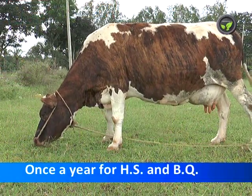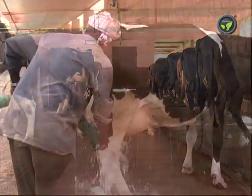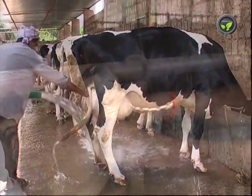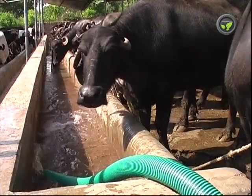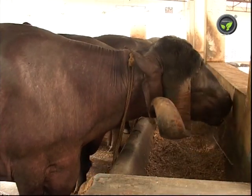Vaccinate once against HS and BQ diseases. Keep the cattle shed clean. Give clean baths daily to the animals to avoid ticks. Put deworming medicine twice a year. Maintain enough cross ventilation in the shed. Provide clean drinking water and feed the fodder without any fungal contamination.